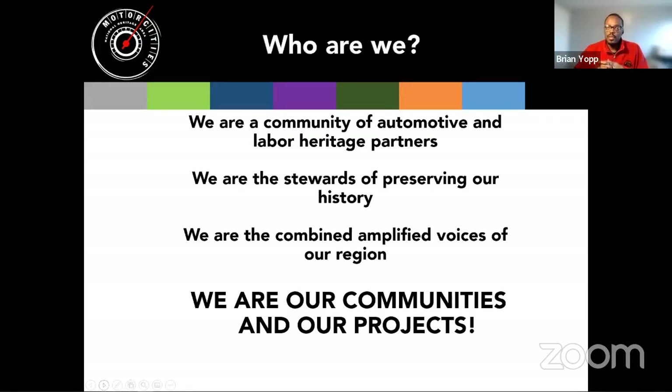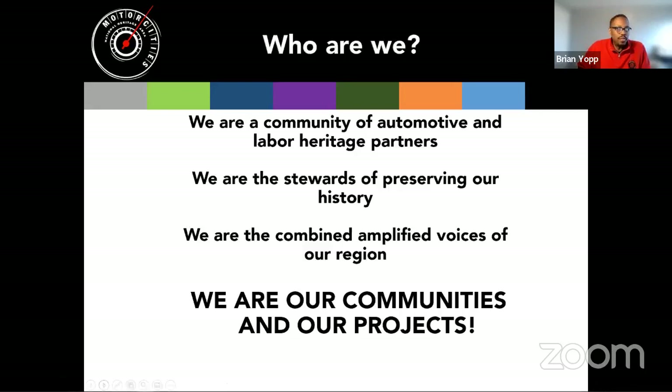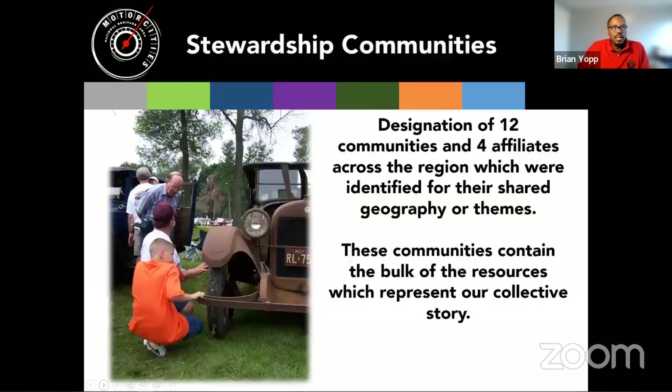For those familiar with Motor Cities, we are a very small non-profit operation but we service 10,000 square miles of southeast Michigan because of the partners across the region that help share these stories. We are stewards of preserving that history — the combined and amplified voices of our region. Our goal is to work together with all who help tell the story of automotive and labor heritage, and we are a community in our projects.